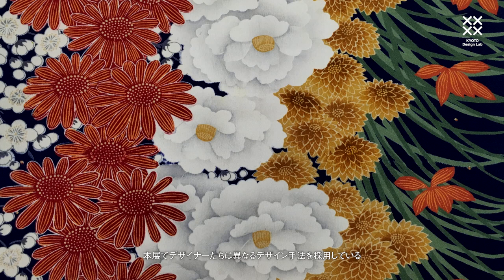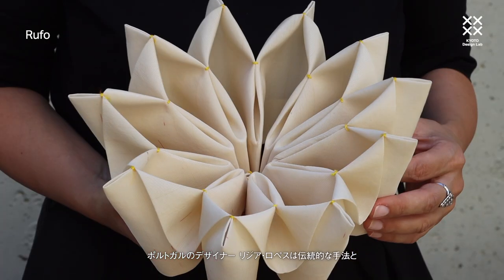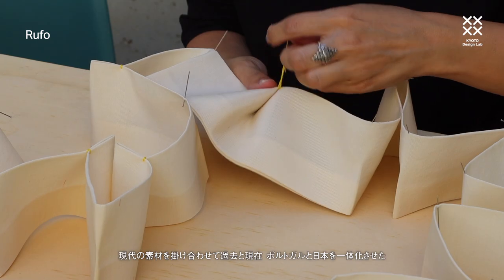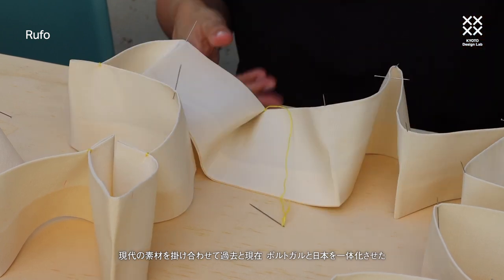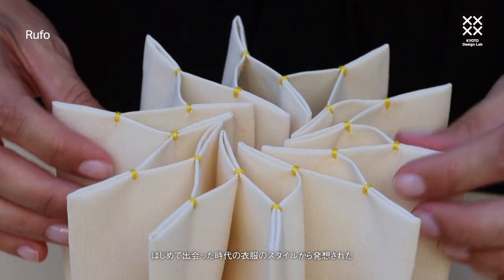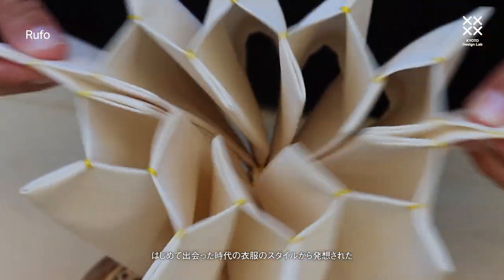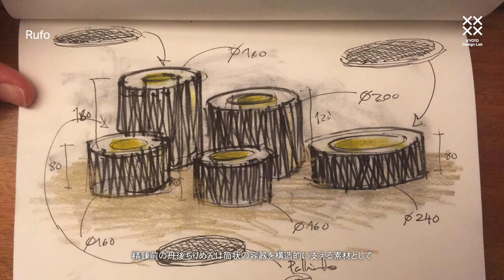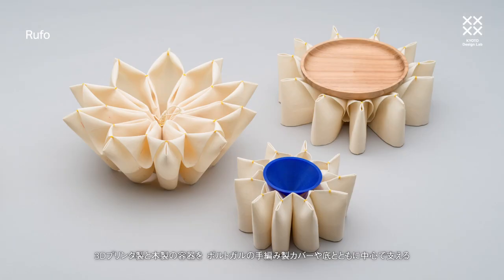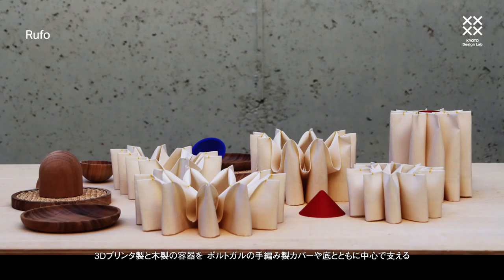The Alternative Futures designers have taken different design approaches. Portuguese designer Lidia Lopez has combined traditional techniques with contemporary materials to fuse past and present — Portugal and Japan. Her Rufo series stylistically references the costume worn in the first encounters between Japan and Portugal in the 16th century. Unscoured Tango Chirimen plays a new role as a structural material for folding cylindrical structures, each supporting a small 3D printed or wood container in the centre with the cover or base in Portuguese rattan.